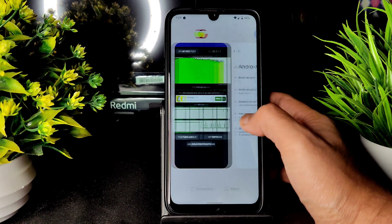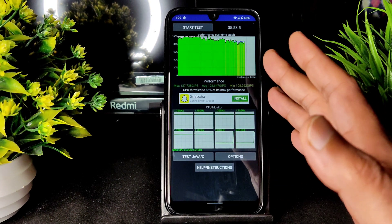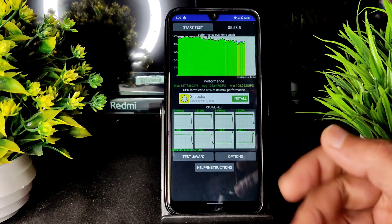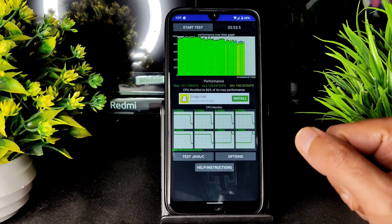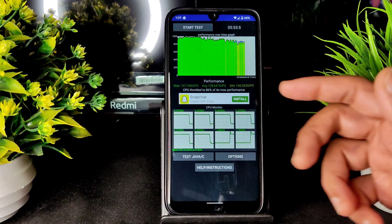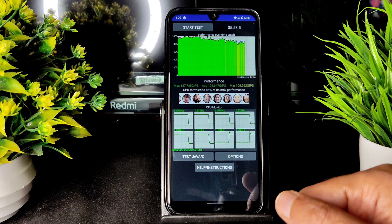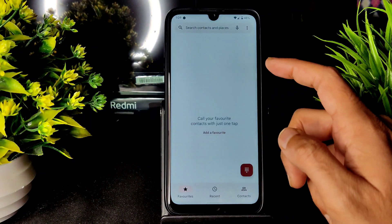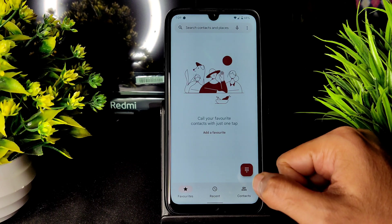I have been running the CPU throttling test for around 5 minutes 53 seconds. The maximum is 137, average is 128, and minimum is 108. The CPU is throttled to 86% of its maximum performance. Coming to the dialer, you get the Google Dialer here.